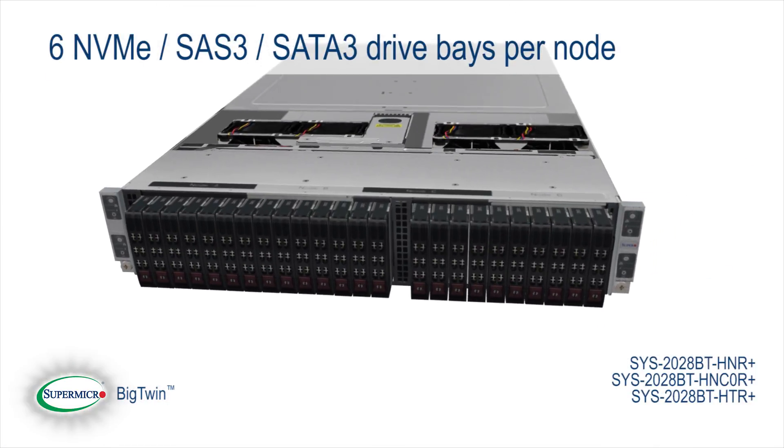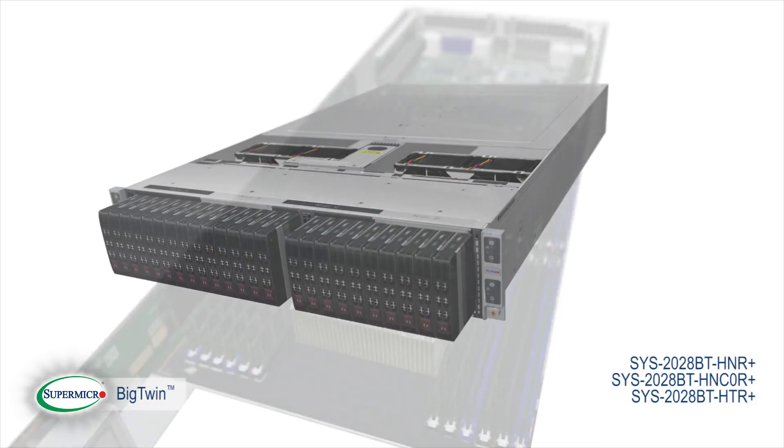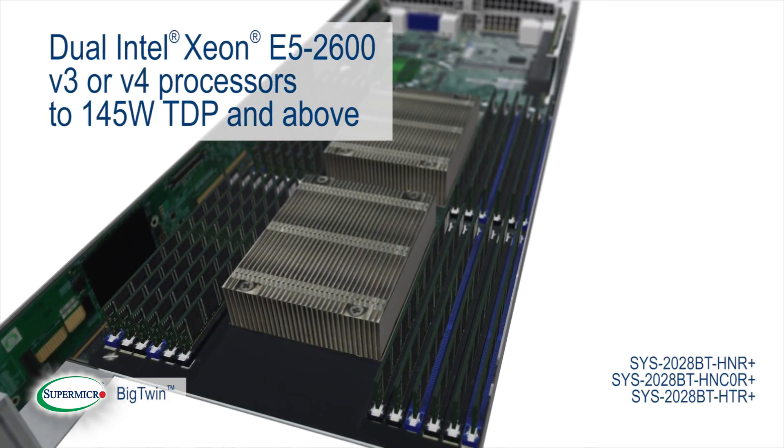Six NVMe, SAS 3, or SATA 3 drive bays per node to meet different workload and application requirements. Dual Intel Xeon E5-2600 V3 or V4 processors up to 145 watts TDP and above.